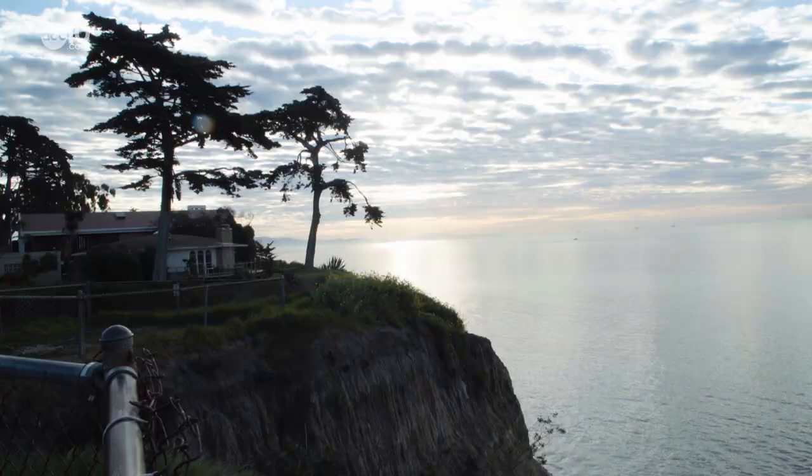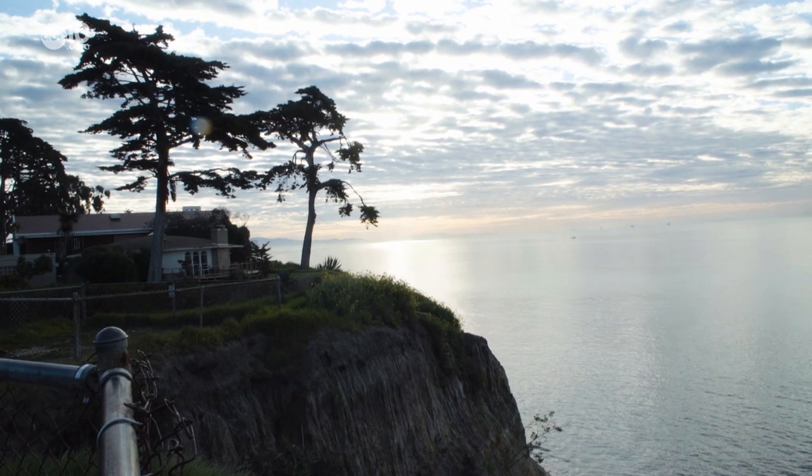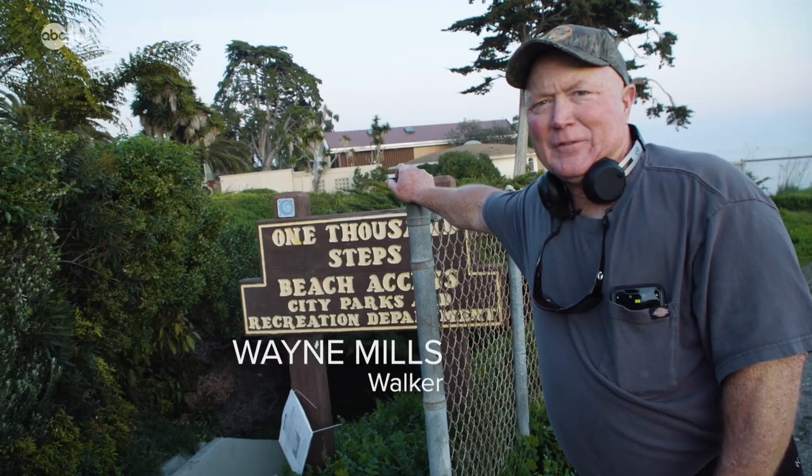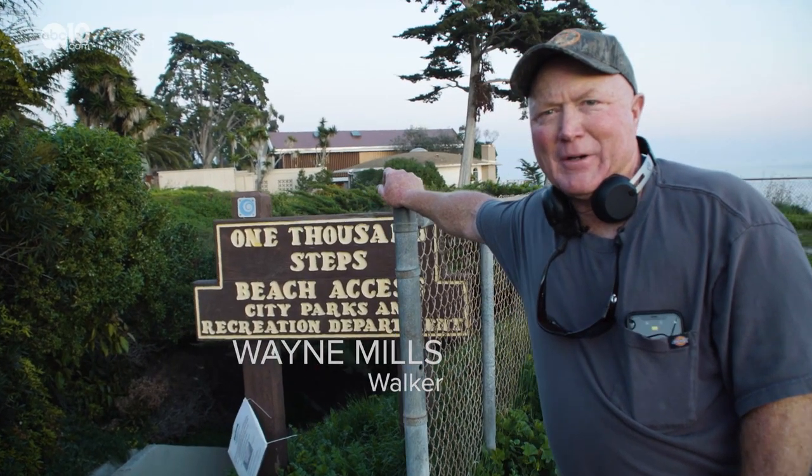Located on Santa Cruz Boulevard, just off the bluff in the East Mesa area, is the first step on the 1000 Step Beach Access. It's a good lift — gets your heart pumping and your breath jumping.